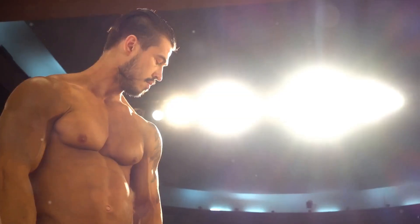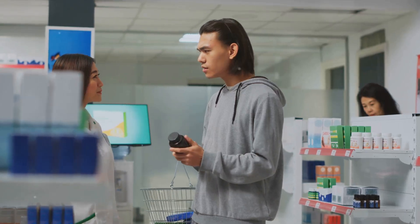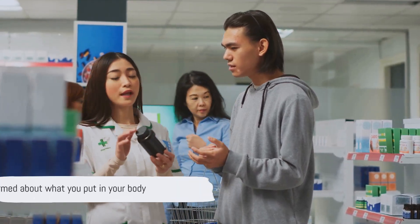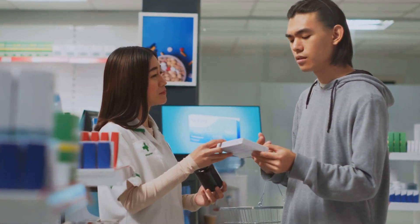There's so much more to learn and understand about steroids. We hope that this journey into the world of steroids has given you a better understanding of what happens to your body when you introduce these potent compounds. Remember, it's important to fully understand the implications of any substance you put into your body. Stay safe, and thanks for watching.